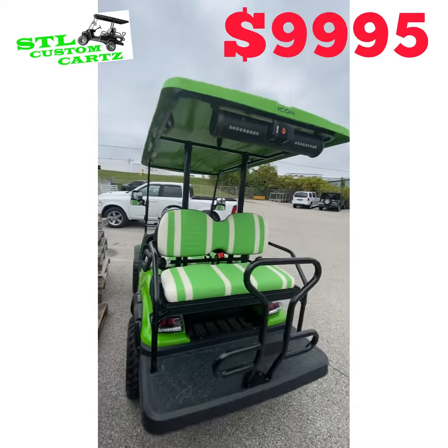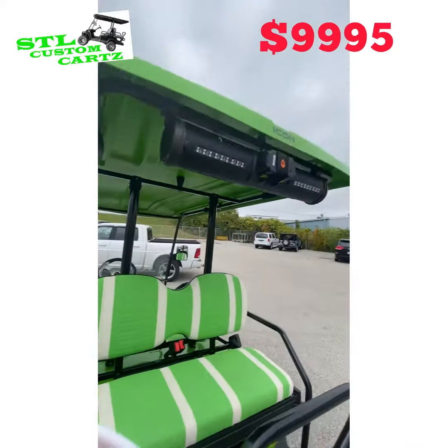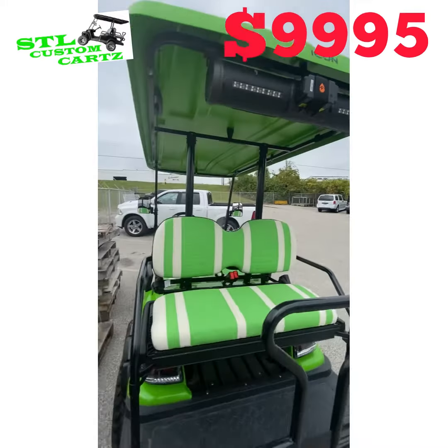It has the upgraded seats, the sound bar, and light bar already installed.